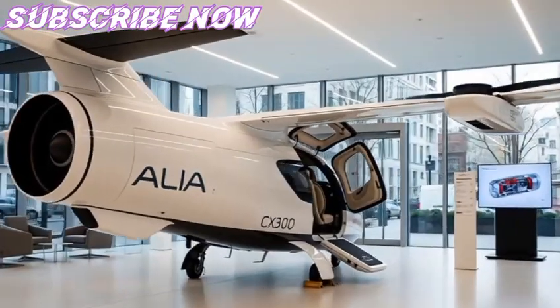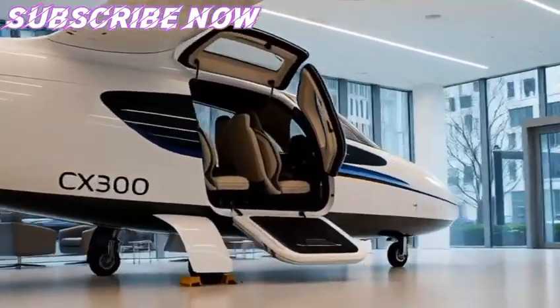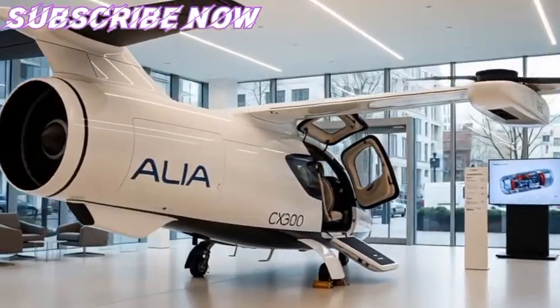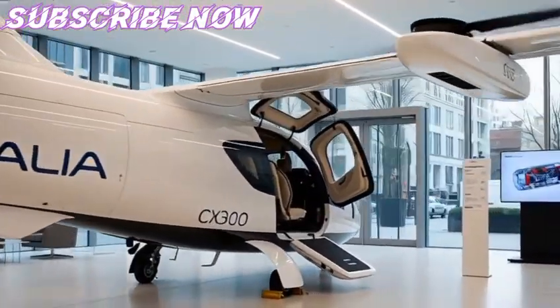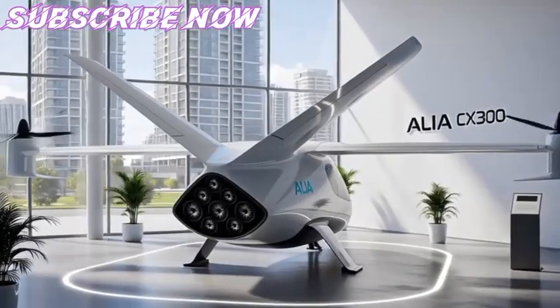Unlike traditional aviation projects that typically build upon decades of jet and turbine heritage, the Alia series emerged as a forward-looking response to environmental concerns, rising fuel costs, and the global pressure to reduce carbon emissions in aviation.